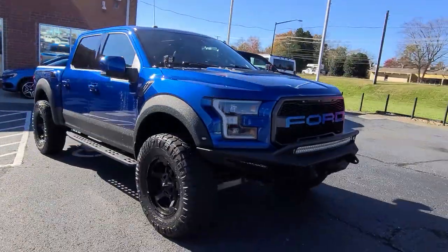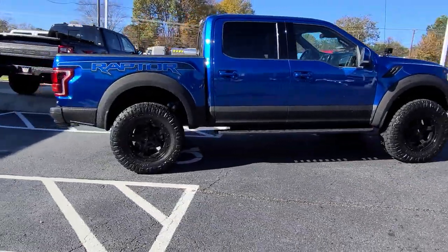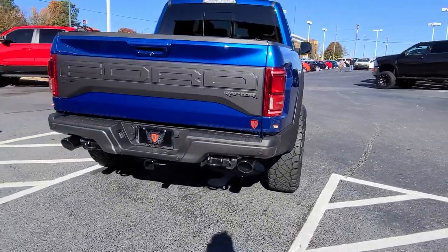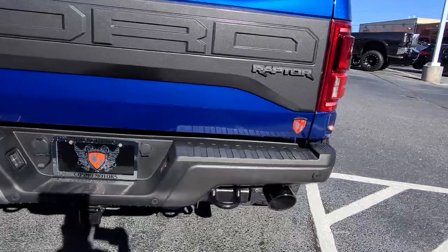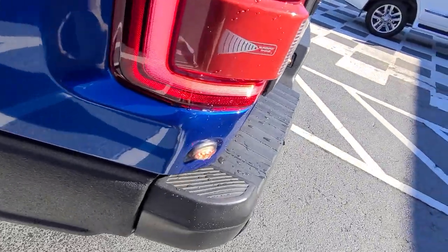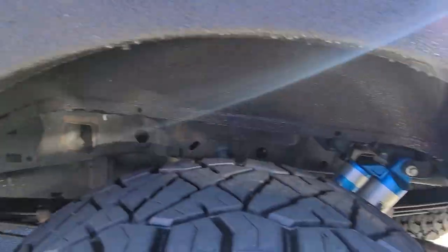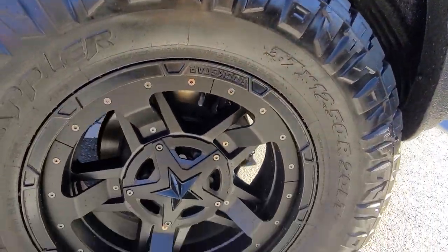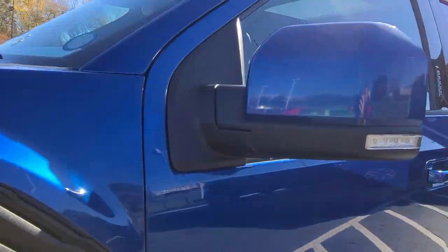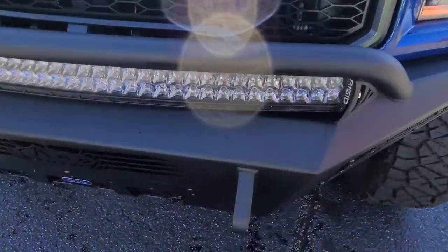Here is your absolute beautiful 2017 Ford Raptor. Upgraded Borla exhaust sounds absolutely beautiful, blind spot radar, beautiful Rockstar wheels and tires, lights, and an upgraded bumper.